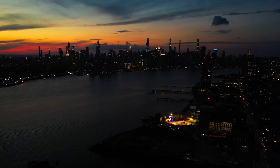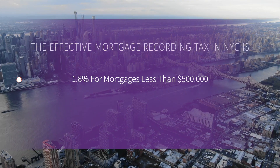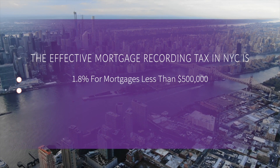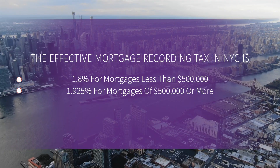MRT is the main reason why buyers' closing costs for condos are much higher than co-ops. So how much is mortgage recording tax in New York City? The effective mortgage recording tax in New York City is 1.8% for mortgages less than $500,000 and 1.925% for mortgages of $500,000 or more. It's the effective tax rate that most buyers end up paying, and it's made up of three different taxes.